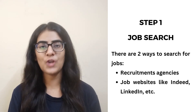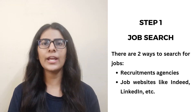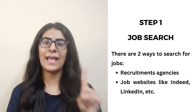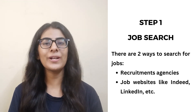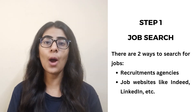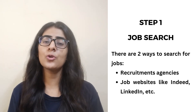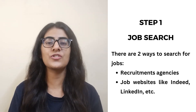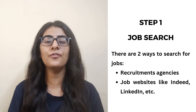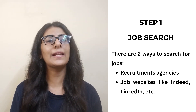First of all, you will find a job to go to Lithuania. There are two ways to find it. First, you can take the help of recruitment agencies, which will increase your chances of getting a job. Secondly, if you use job websites or job boards like Indeed, Naukri, or LinkedIn, you can apply directly to the company.